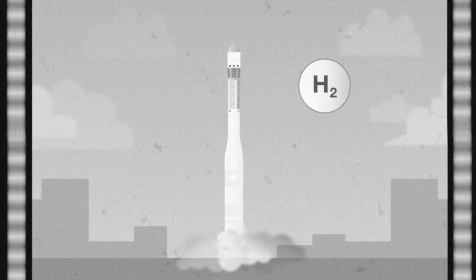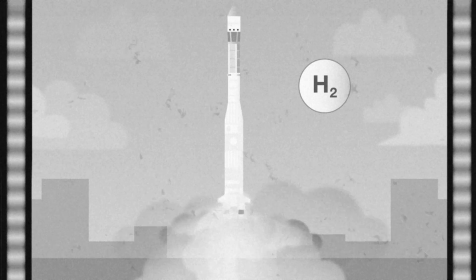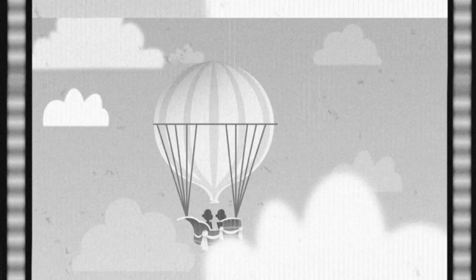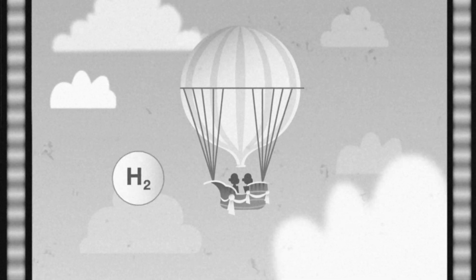We've already used hydrogen as fuel since the 1950s to go to space. And one of the very first flying balloons also used hydrogen to fly.